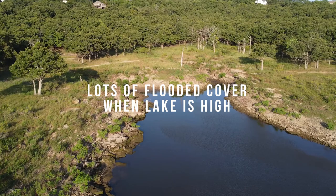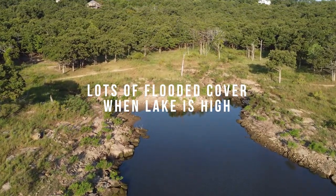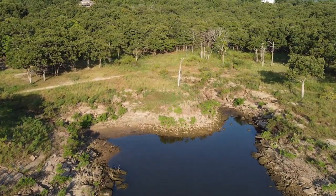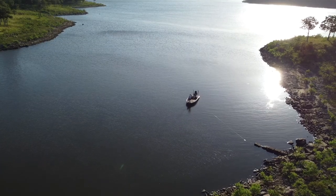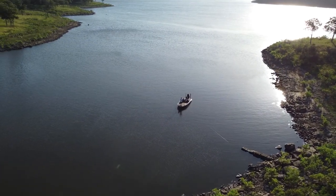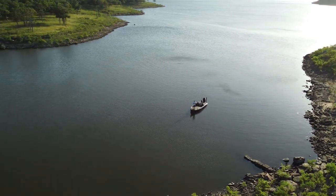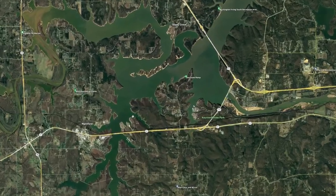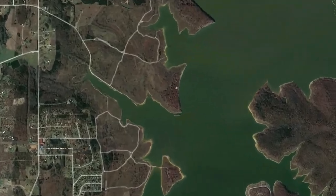This lake has a little bit of everything besides grass — most big Oklahoma lakes don't have grass, but Keystone has a lot of bushes. Because it runs high most of the year, it puts a lot of bushes in the water and could be a flipper's paradise, though it can be a little overwhelming because there's just so much. When it is high, it puts a lot of rock, bushes, and structure into play.